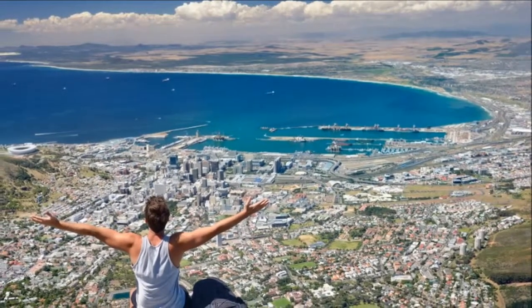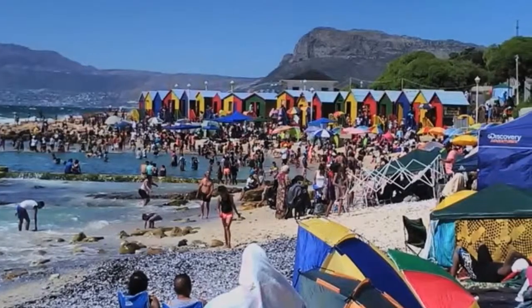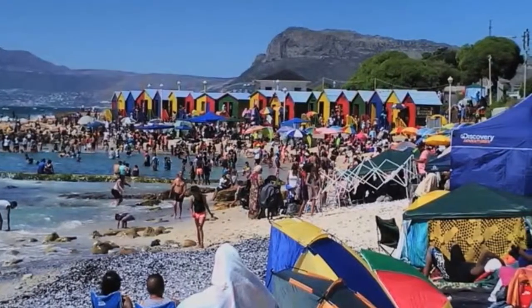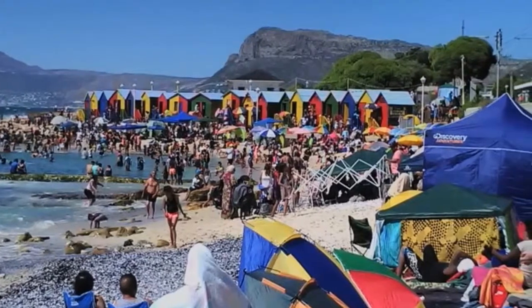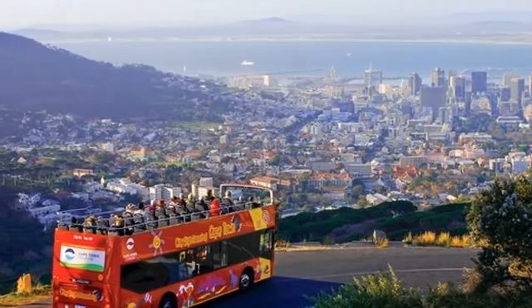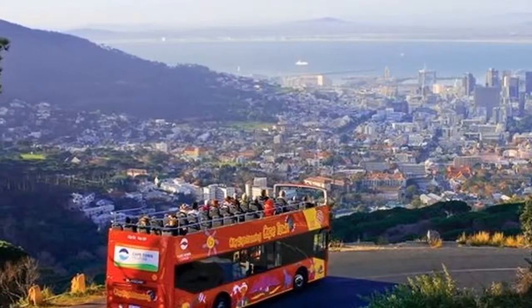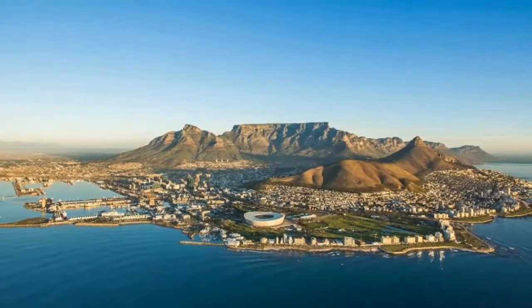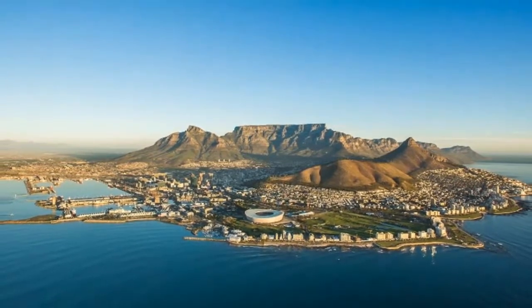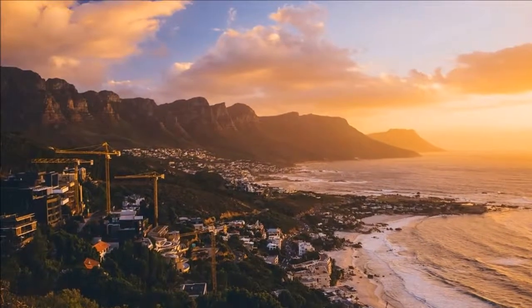False Bay was once dotted with humble farming and whaling villages like Fish Hoek. From here, follow the coastal walk around to Kalk Bay, where writers, musicians and artists have replaced the whalers and lime burners of yesteryear. Thankfully, the bay's fishing boats still put out to sea, ensuring the local restaurants are always well-stocked with the freshest seafood.